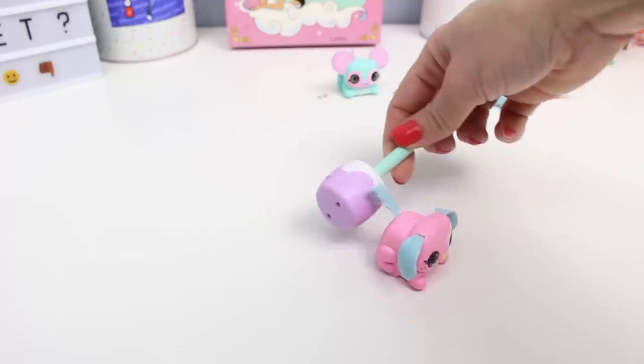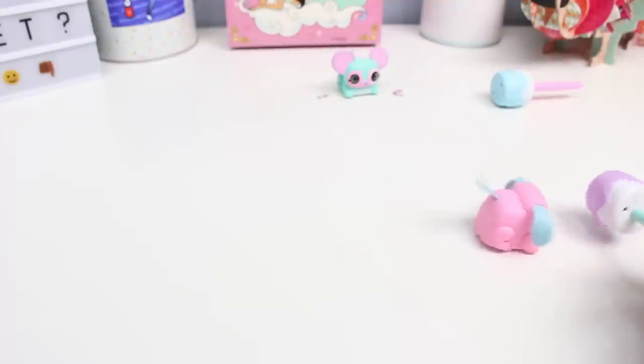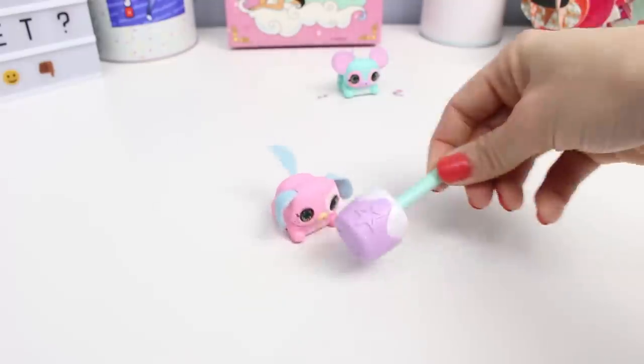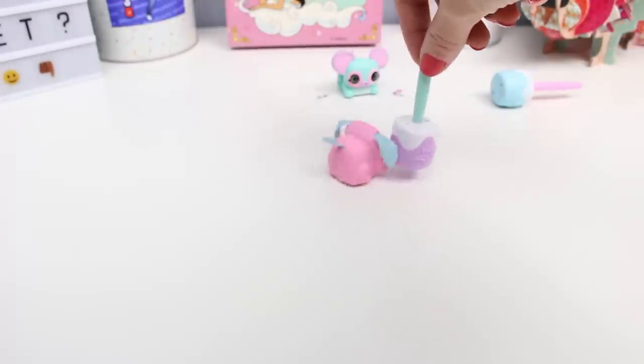The magnet still draws it back. Yep, there's no reason you can't use a different treat. I like that the magnet pulls it back - it's supposed to be trying to escape from it, and it just pulls it.